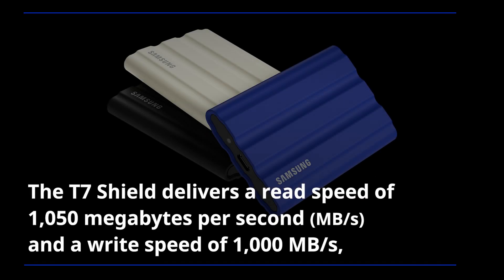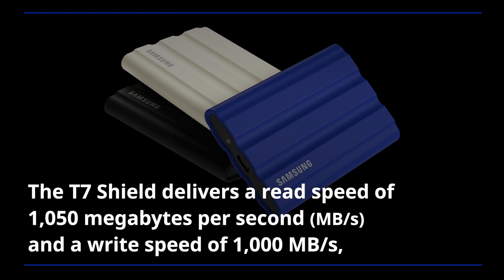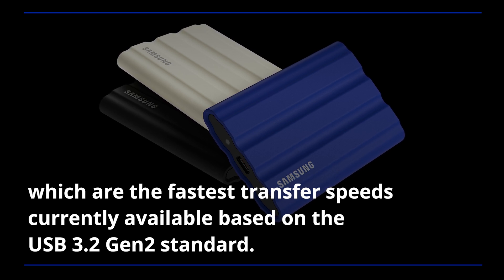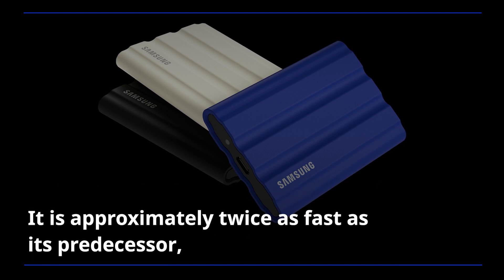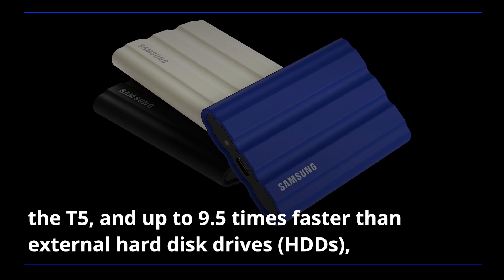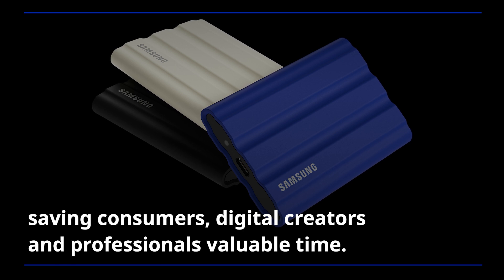The T7 Shield delivers a read speed of 1050 megabytes per second and a write speed of 1000 megabytes per second, which are the fastest transfer speeds currently available based on the USB 3.2 Gen 2 standard. It is approximately twice as fast as its predecessor, the T5, and up to 9.5 times faster than external hard disk drives, saving consumers, digital creators and professionals valuable time.